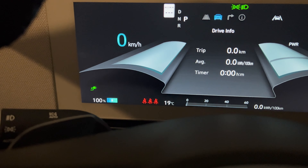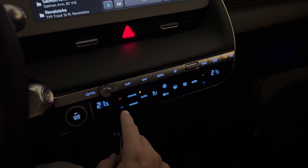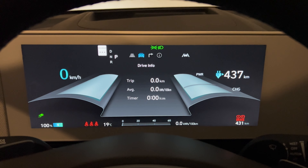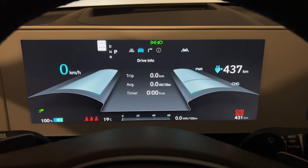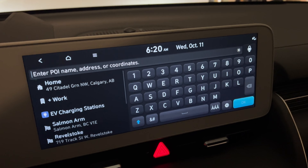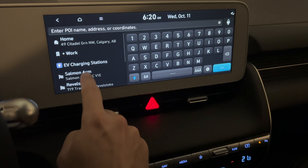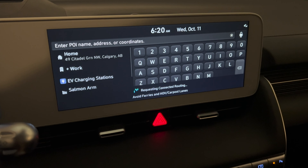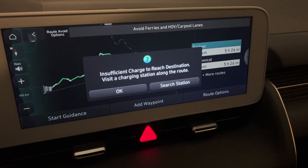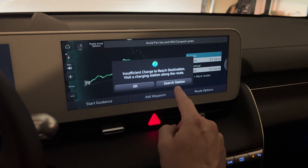The car is at 100%, warmed up, at 22 degrees inside - I'll probably decrease that to 21. It's showing 437 kilometers of range, but that'll be less on the highway. There's no trip planner - just a classic navigation system. If I set a destination it just says 'insufficient charge towards destination' and tells me to visit charging stations along the route, but I have to do it manually.